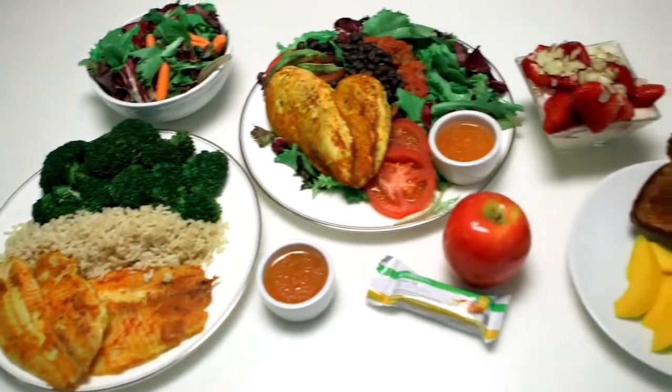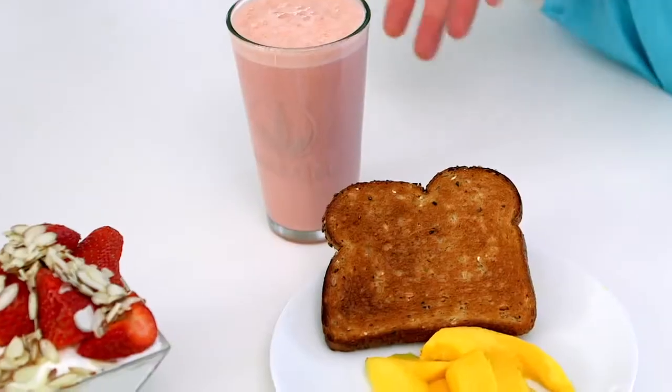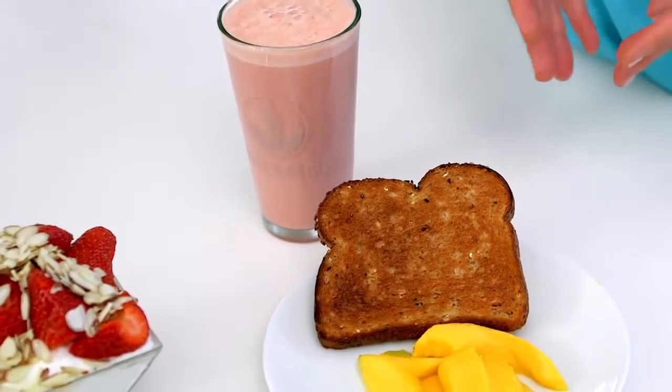So again, for 2,000 calories, we have two colorful meals, plenty of lean protein, fruits, vegetables, whole grains, two protein snacks, and an Herbalife Formula 1 shake in the morning. That's a lot of food for 2,000 calories.